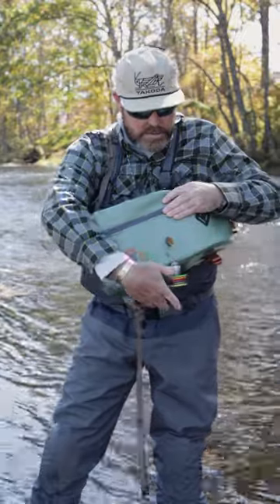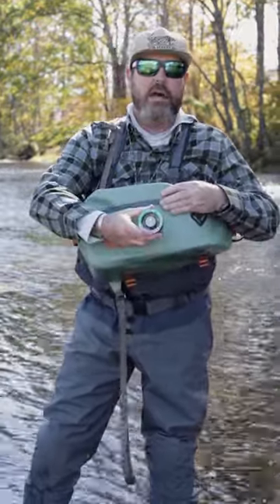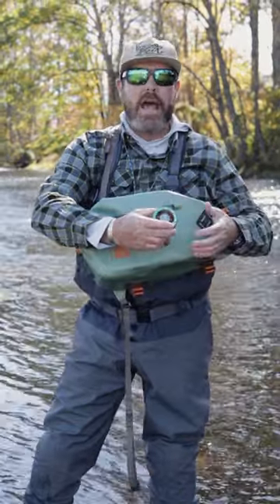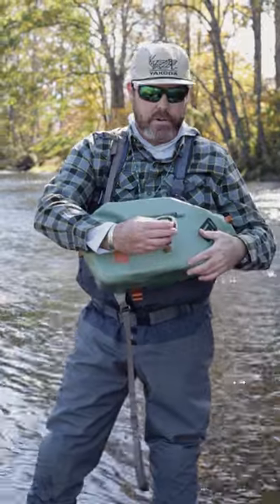This pack has all kinds of little pockets and places to keep tippet. I've got Evo Nylon Trout Hunter tippet. I love the half sizes in this — I can really dial in exactly what I need to get those finicky fish to eat on top when I'm dry fly fishing.